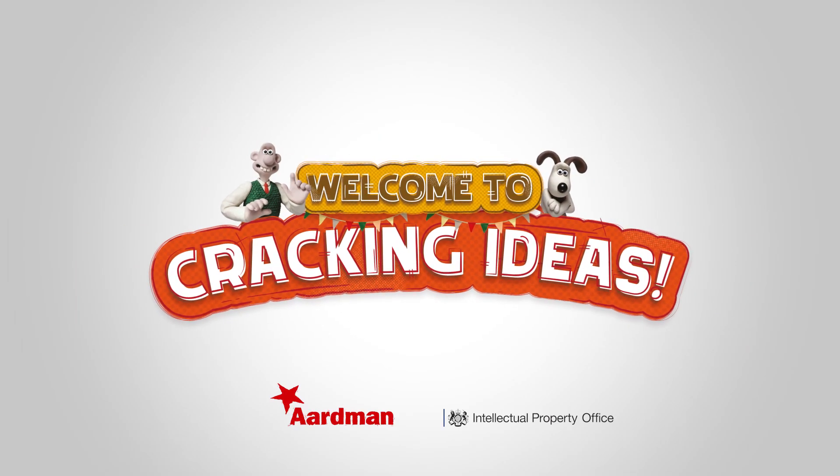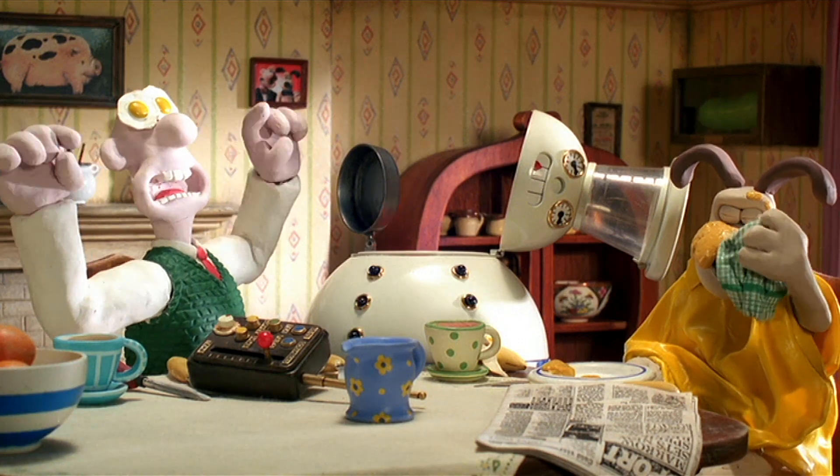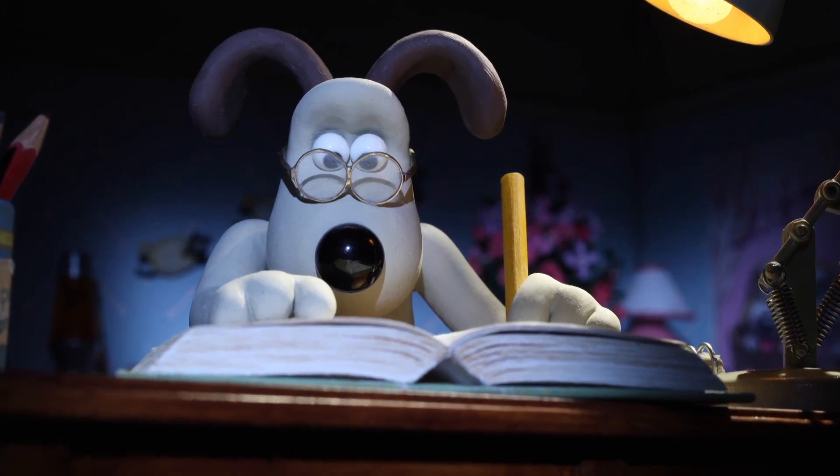Hi, I'm Bruce and welcome to Cracking Ideas. We're inviting children to take an everyday object and make it better. In these videos I'm going to give you some hints and tips that will help you engage your children and inspire them to come up with new creative ideas using the Cracking Ideas resources.